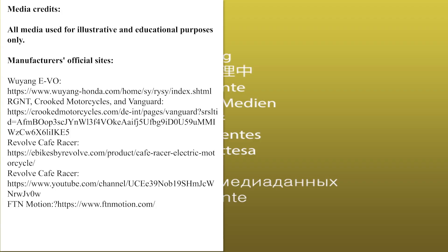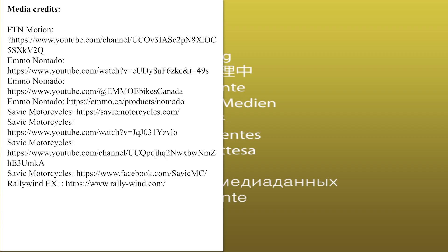Our team is working hard on bringing the latest and greatest news from the world of electric two-wheelers. If you'd like to support our efforts, please subscribe for further updates, and feel free to share our work with your friends or request new overviews in the comment section below. Thanks once again, and till next time!